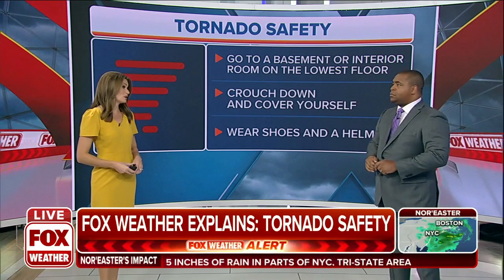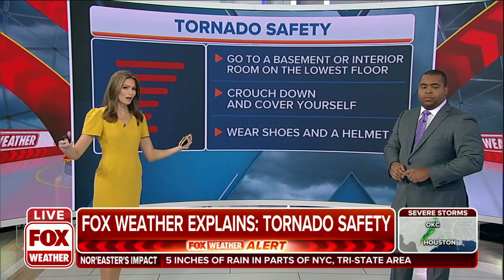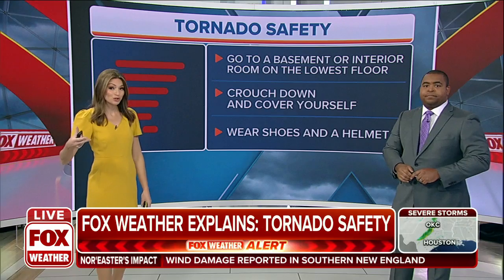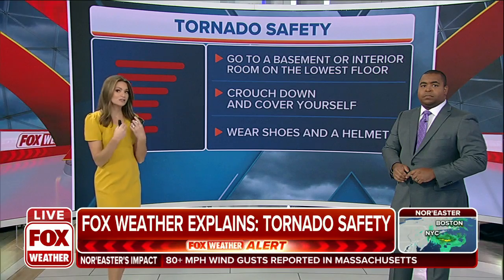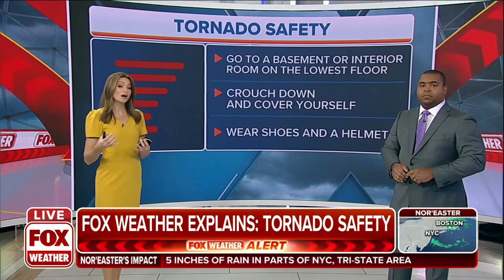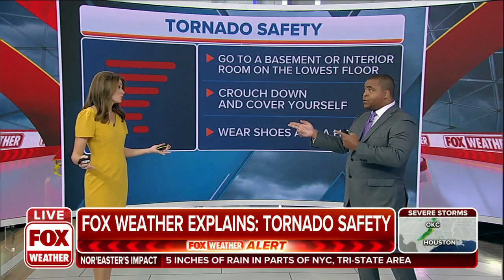Definitely stay away from the windows. And you always hear us say, put as many walls between you and the outside. We want to shrink the head space. Most injuries that happen during tornadoes are because of debris hitting your body. So if you can really shrink the space around you, find that tight little closet, get inside the tub — that will protect your body more efficiently than just being out in the wide open in the middle of a room.